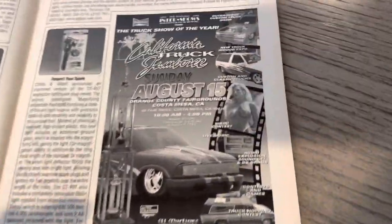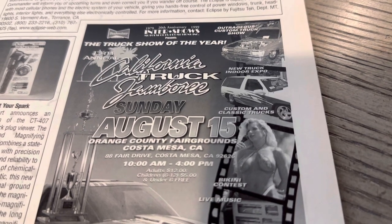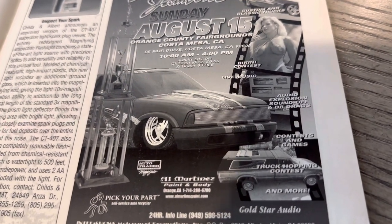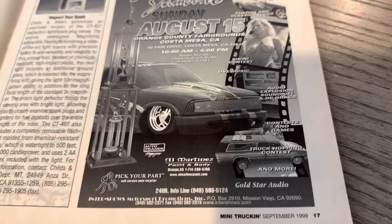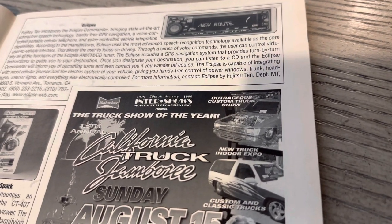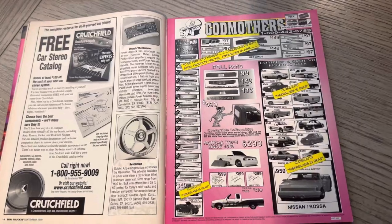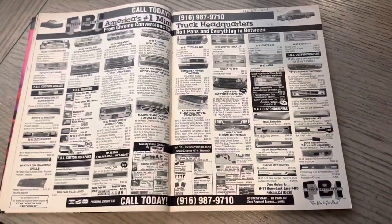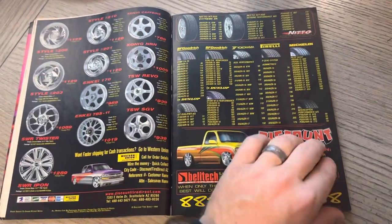Here you have Cal Truck Jam, also known as California Truck Jamboree — which is technically the name. August 15th was the original show; they later came back with a spring event. You can see Ghetto Bob — the nickname everyone had given him back in the day — that famous truck. Al Martinez, rest in peace to Al, he threw this show. You can see Inter Shows there and Ballistic in the upper right corner of this flyer. If you like what we're doing here, leave a comment. If we're bringing back some good memories, please consider subscribing — we're getting close to our goal of 4,000 hours watched.